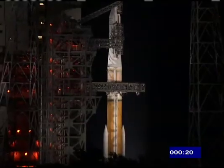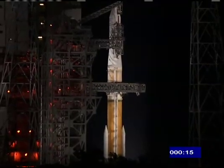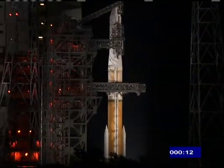SRM-TVC blow down. T-minus 15 seconds. Igniters armed.